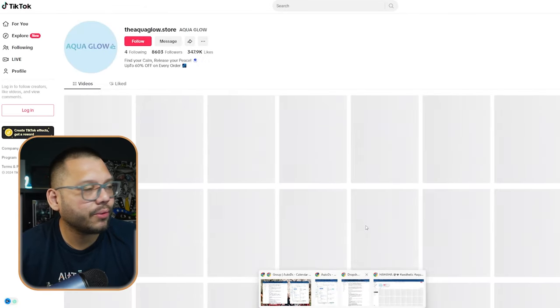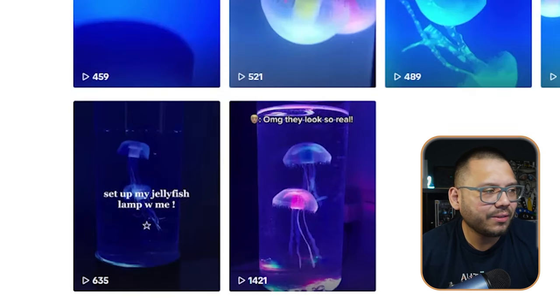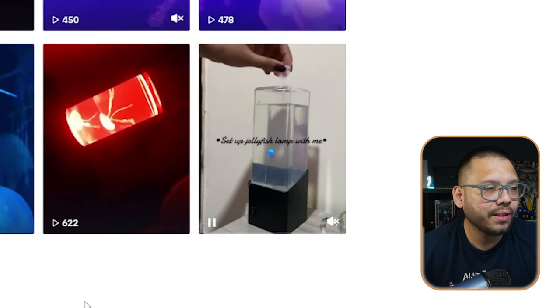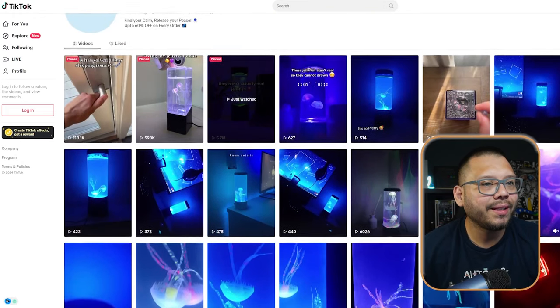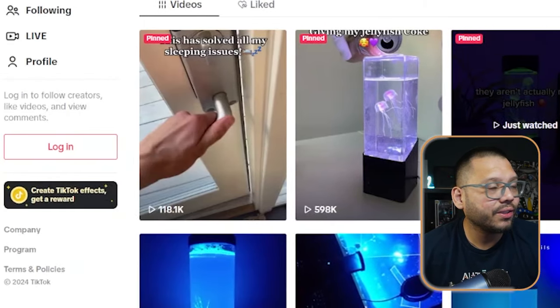A lot of people see 5.7 million views and think they'll never be able to do that. But click on the Aquastore Glow TikTok page and you'll see video after video of the same exact product. This is what a lot of people do — they make a TikTok page dedicated to one product and just keep posting more and more videos. If we scroll to their first video, they started with only 1,400 views, but with consistent posting they eventually reached 5.7 million on one video. Content is king — just keep posting videos on the same product and make a dedicated TikTok page.